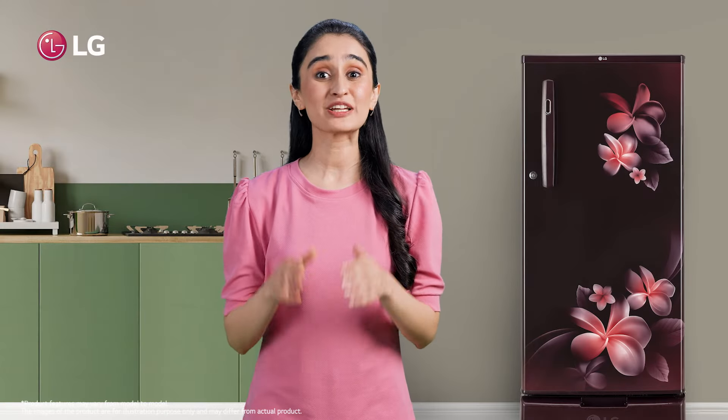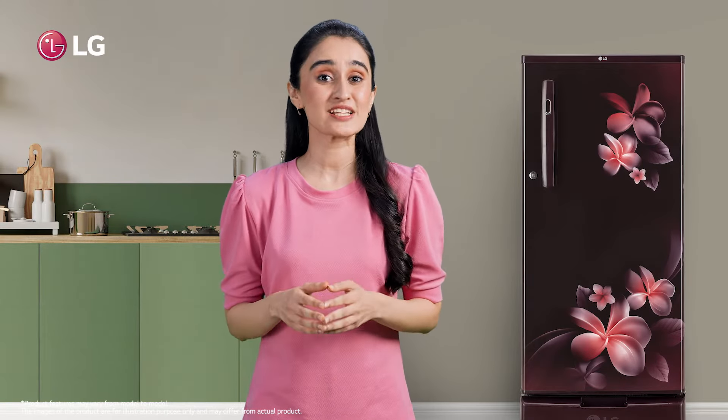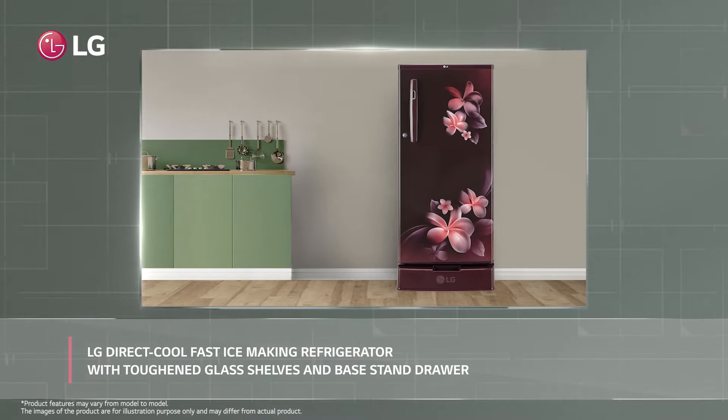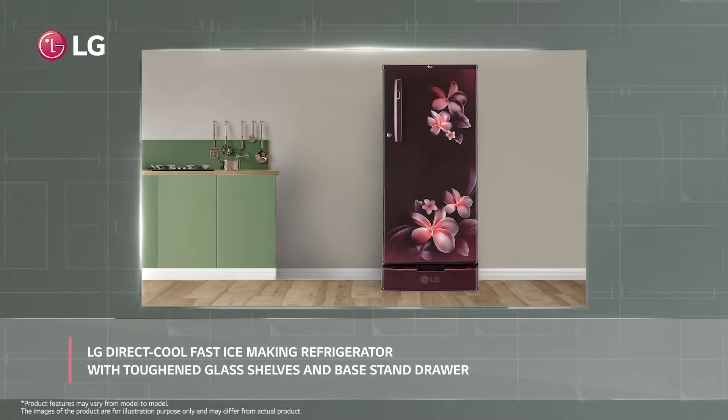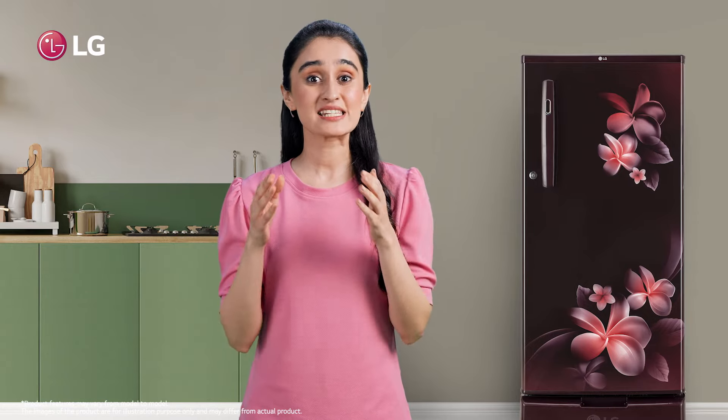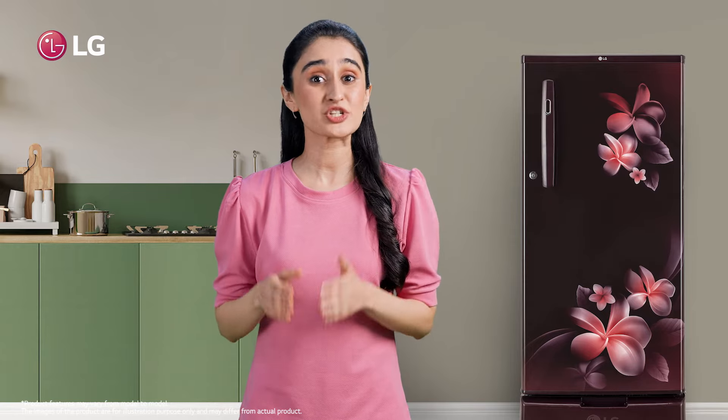It's time to make your life comfortable with LG's stunningly stylish direct cool, fast ice-making refrigerator with toughened glass and base stand drawer, loaded with plenty of features. It is designed to become an excellent and unavoidable kitchen aid.